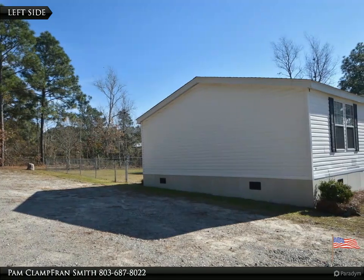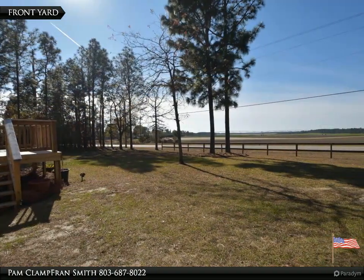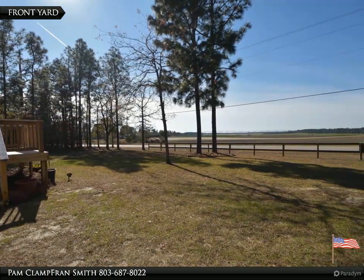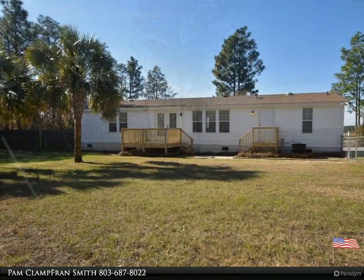Large eat-in kitchen with center island and new dishwasher. Large side-by-side Samsung refrigerator to convey. Split floor plan home has a formal living room and separate great room slash family room with fireplace off the kitchen.